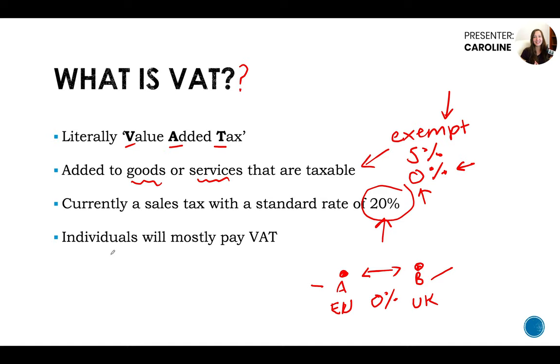People who will mostly pay VAT are actually individuals — consumers. Business to business, if they're both VAT registered, won't need to worry about other businesses charging them VAT for the most part if they're on the standard rate scheme. It's mostly individuals and non-VAT registered companies that are going to be paying VAT on goods or services.